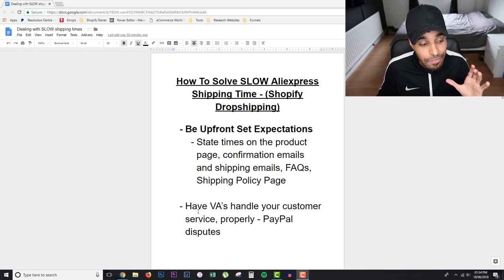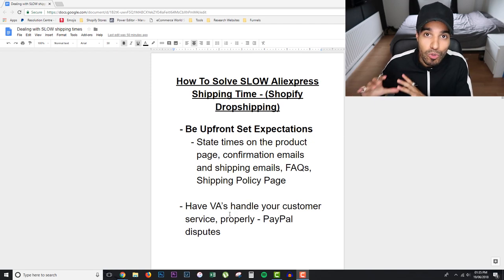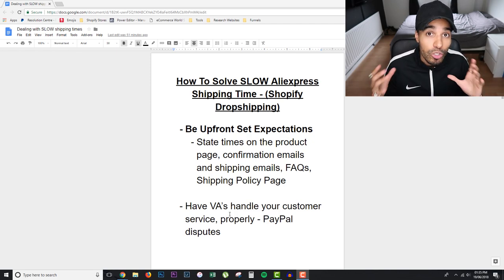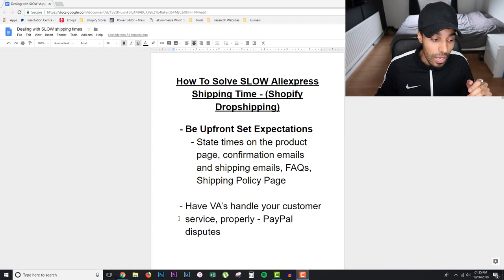The second point: have your VAs handle your customer service properly. If you're outsourcing, that's what you want to be doing. If you're not making many sales yet you can do this yourself, but ideally when you start scaling up, you want to hire a VA and outsource your customer service so they can dedicate their eight hours a day to handling customer queries, questions, and following up with tracking — all those sorts of things.